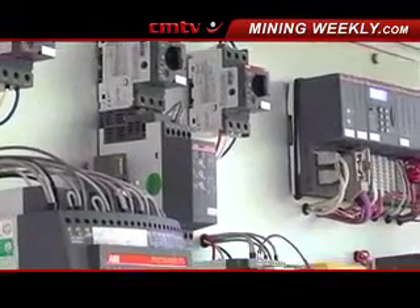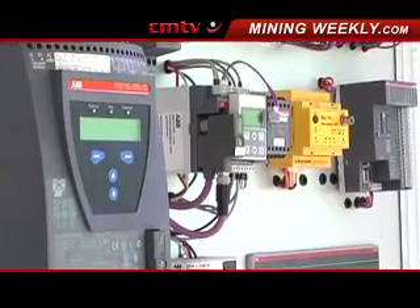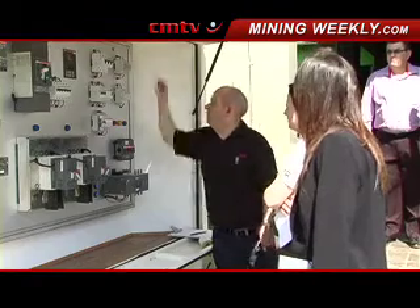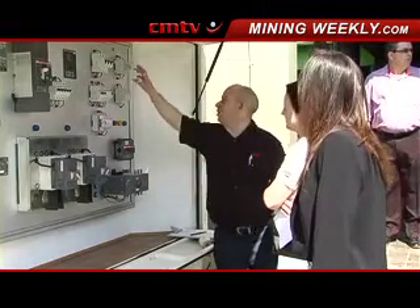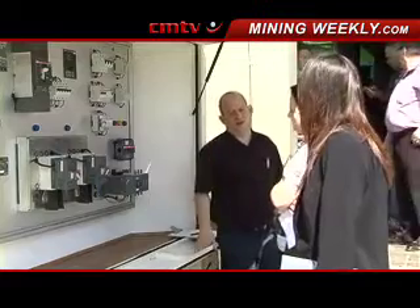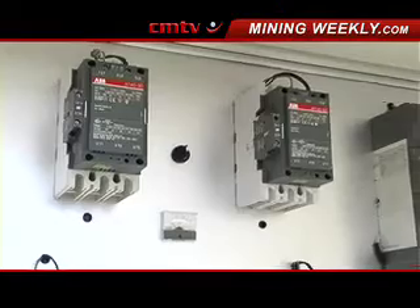Well, in particular ABB has a range of frequency drives, better known as variable speed drives. These products are particularly useful in the energy efficient market. As we know, electricity is a very scarce and very expensive commodity that has to be used sparingly.